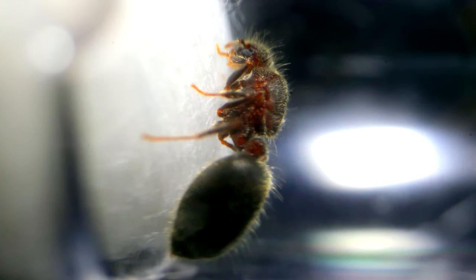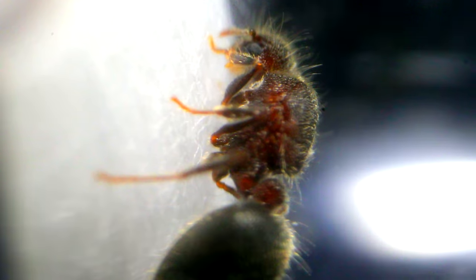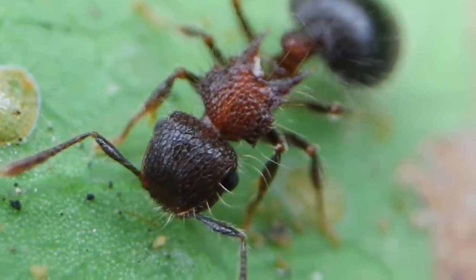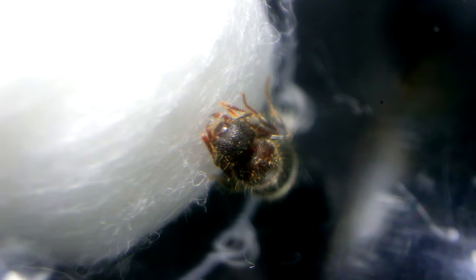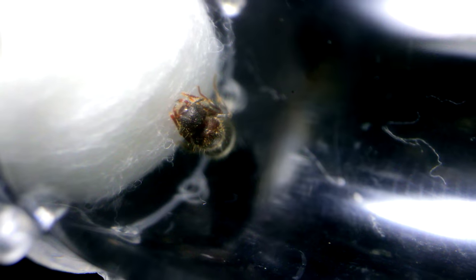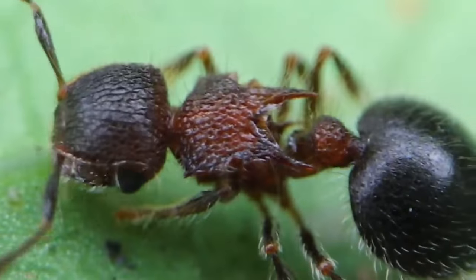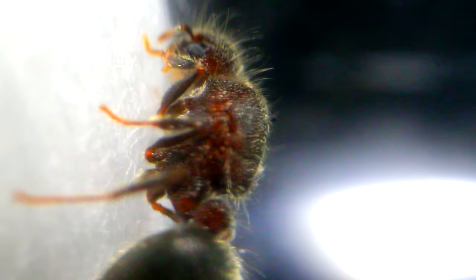Alright, so right off the bat, I notice a few things here. First, she's got the signature white fuzz that we see in the workers of her species, and a similar bumpy head. However, one thing I do notice about her body that is different from the workers' is the lack of spines on her thorax. The workers have prominent spines, while she seems to have a more round thorax. Interesting!